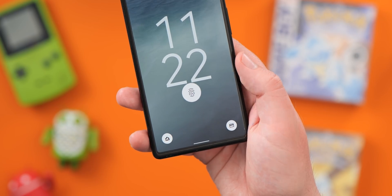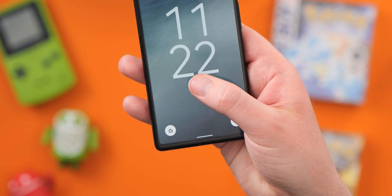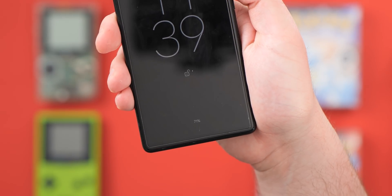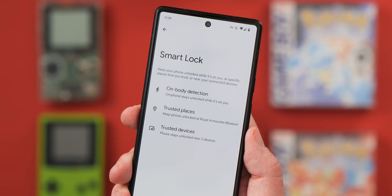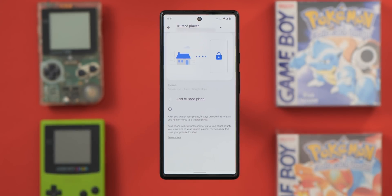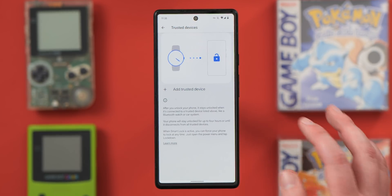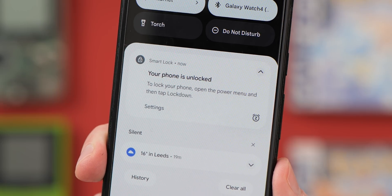If you're sick of constantly entering your PIN or dealing with the sometimes finicky in-display fingerprint scanner on the Pixel 6 series, then you should definitely try using Smart Lock. The feature has been around for a long time, but it's still something that not all Pixel owners are using to save time unlocking or accessing the phone. Smart Lock has a few options: there's on-body detection that uses device sensors to determine whether the Pixel is in your pocket or hand; trusted places so you don't need a PIN or biometrics at home; and a trusted device option that removes the PIN and biometric requirement when connected to specific Bluetooth accessories.